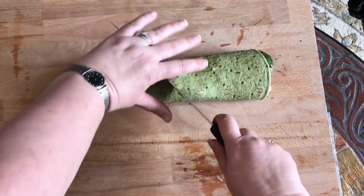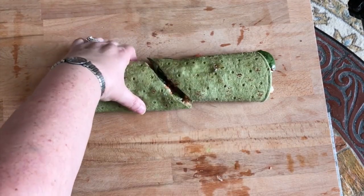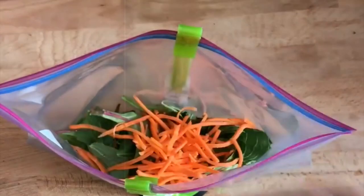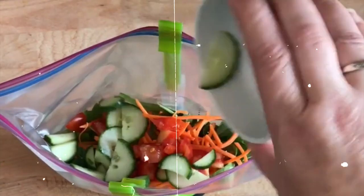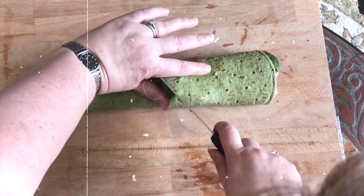10. Mediterranean Hummus and Veggie Wrap. Get a taste of the Mediterranean with this hummus and veggie wrap. Spread hummus on a whole-grain wrap and top with cucumbers, tomatoes, red onions, olives, feta cheese, and fresh herbs for a burst of flavor. This filling wrap comes in at around 300 calories.